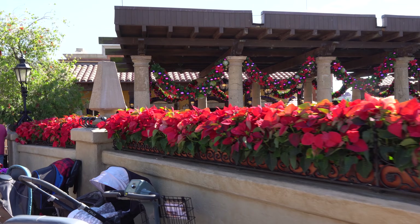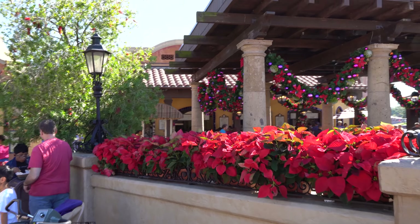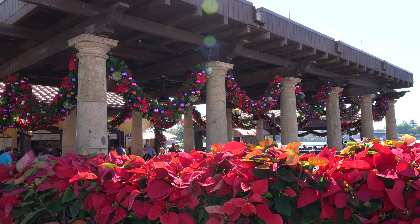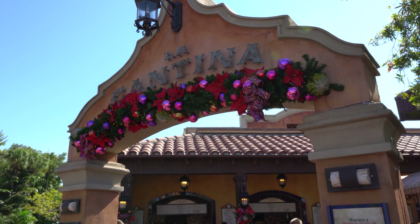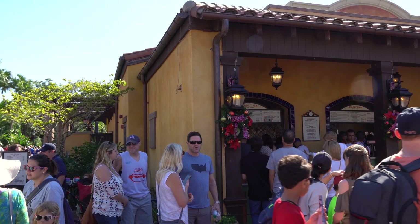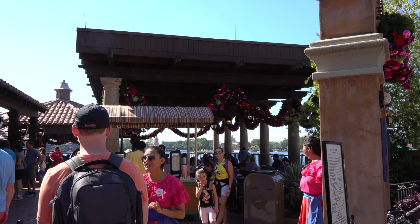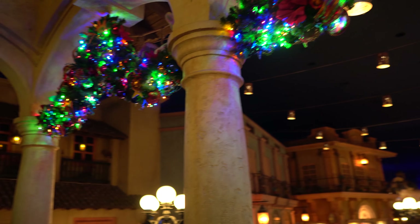All these beautiful poinsettias in front of the La Cantina restaurant here in Mexico. And we also have beautiful garlands over the eating area. We even have garlands on the sign here, and a lot of great decorations — little sconces over the ordering area holes there. So very well decorated here. And here we are in the Plaza de los Amigos. We've got beautiful lighted garlands all around the area here.